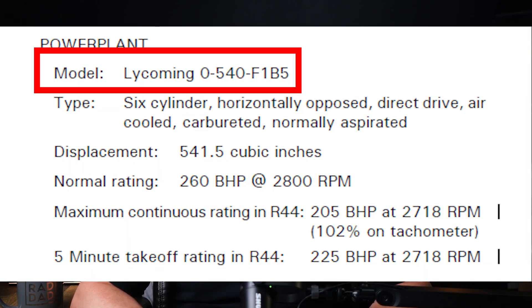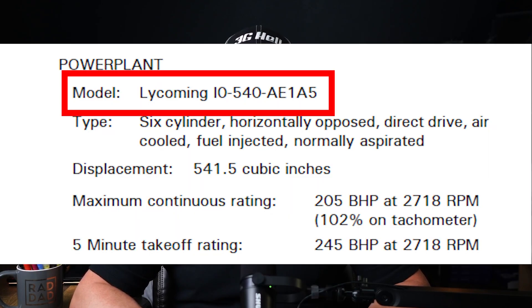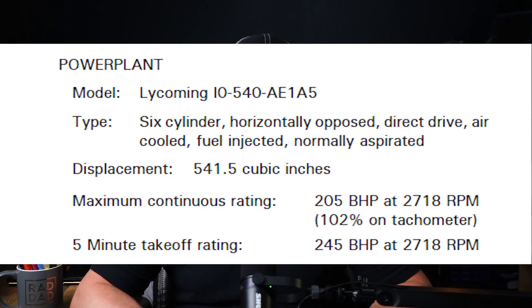The R-44 has two different engines — one for the Raven 1 and one for the Raven 2. In the Raven 1, it's a Model O540 F1B5. In the Raven 2, it's an IO540 AE1A5.